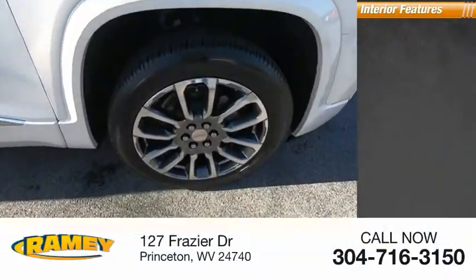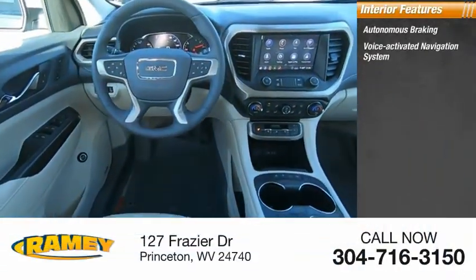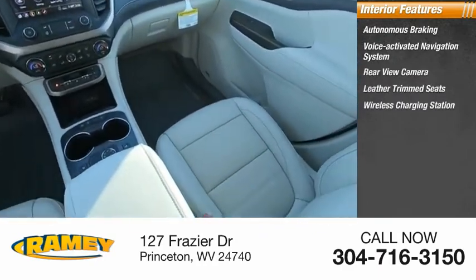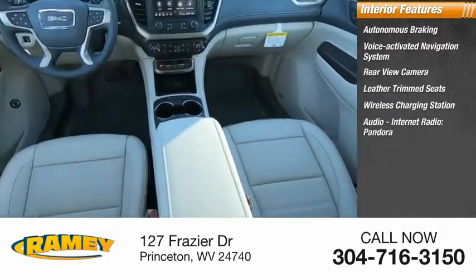Inside you'll find autonomous braking, voice-activated navigation system, rear-view camera, leather-trimmed seats, wireless charging station, audio, internet radio, and Pandora.